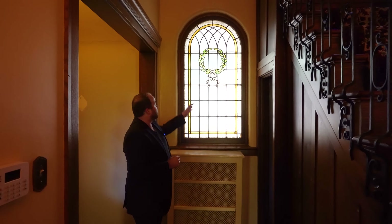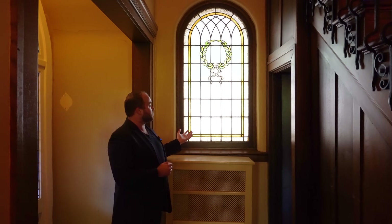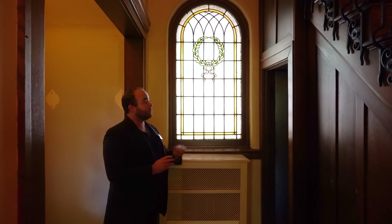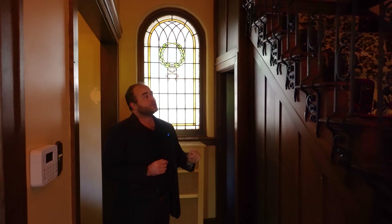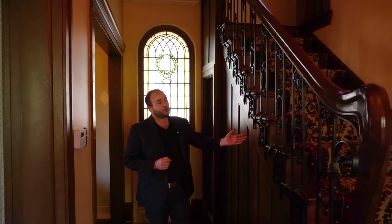Making our way into the actual stair hall, we are greeted by this rounded stained glass window, and we can really appreciate this over the boxed-in radiator. There is a bathroom off to this side that we'll look at in just a little while. First, I want to talk about these stairs — let's look at this really intricate scrollwork that comes down along the spindles.